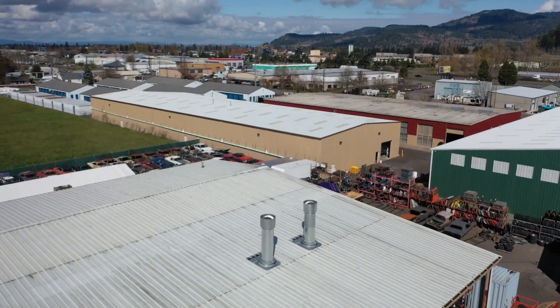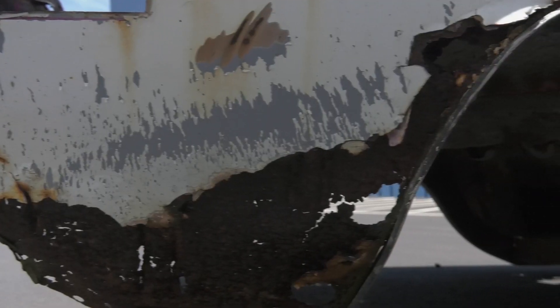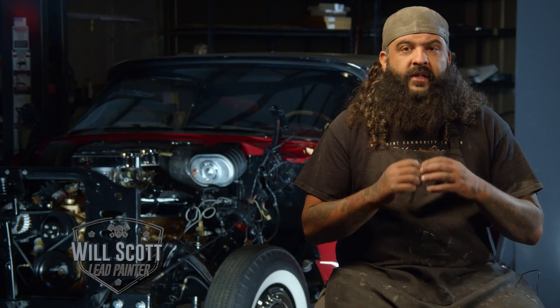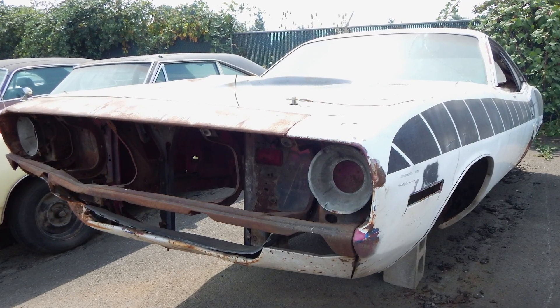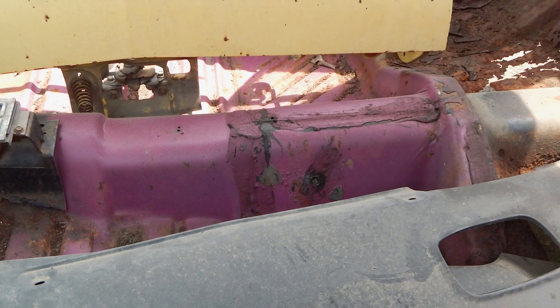Will is getting ready to paint a Moulin Rouge FM3 1970 Cuda 340 automatic car. This is the very first pink car we've ever painted. We've got a 1970 Cuda here, which is my favorite car, and on top of that, it is pink. Somebody back in the day painted the car white, but there was still a lot of original pink in there that you could see, so when it came time to color matching, you had a great reference for it.